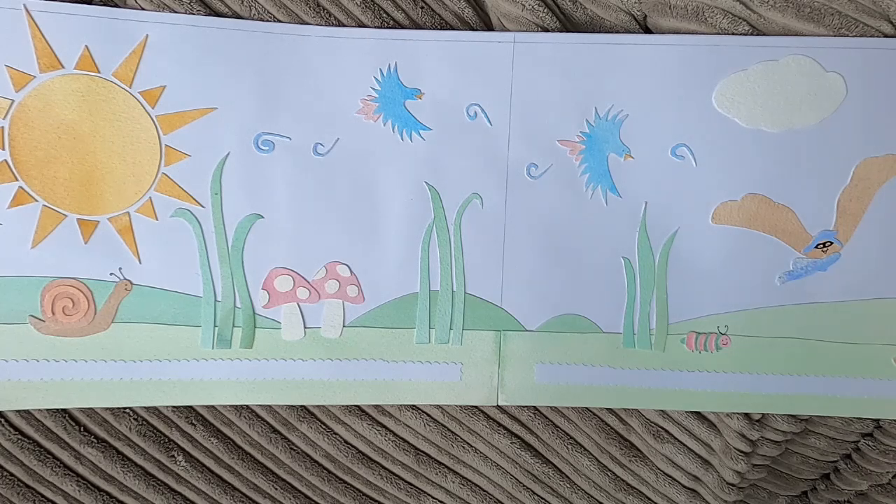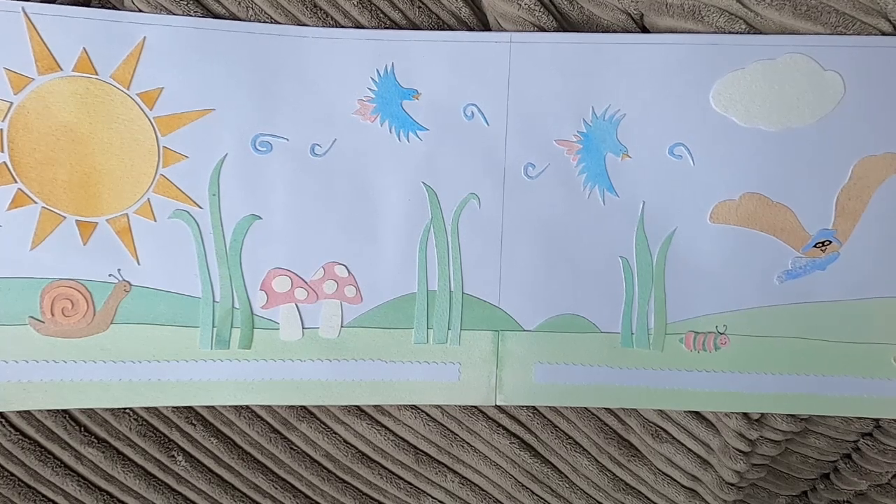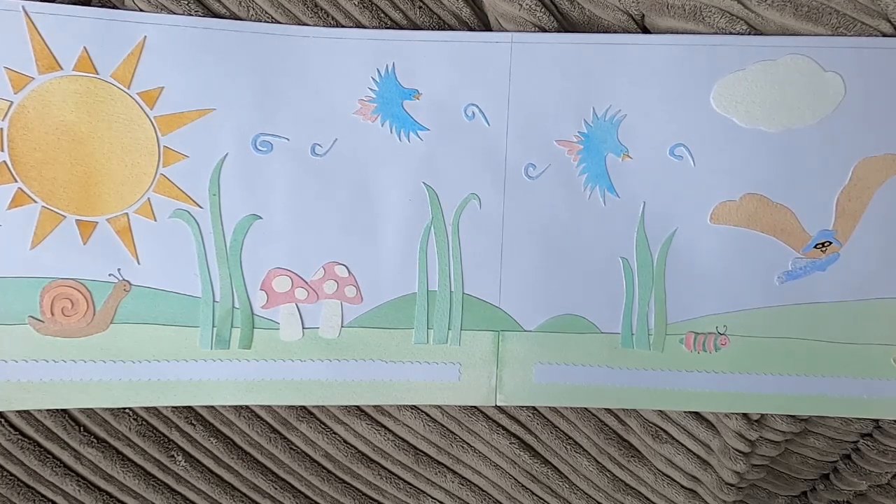Hello and welcome to another video. I thought today I would show you a challenge I did a couple of weeks ago. It was a drawing face challenge, a portrait challenge, and portraits have always been something I've really struggled with.